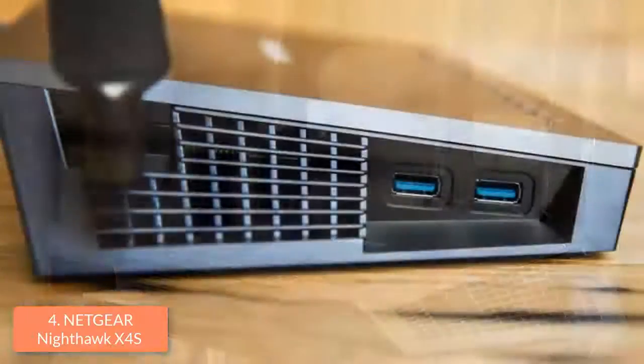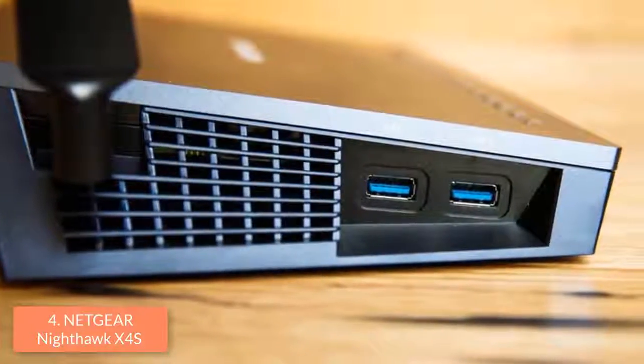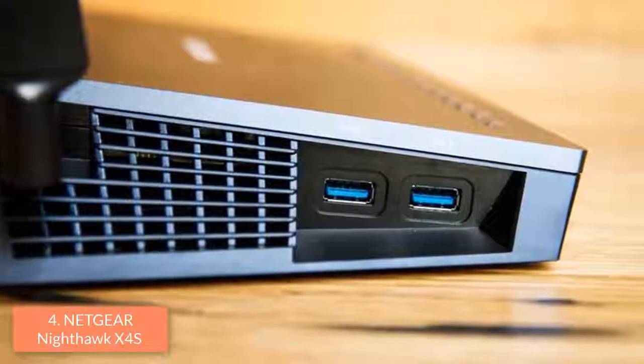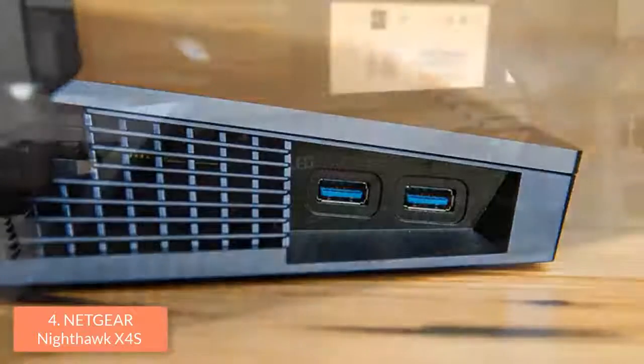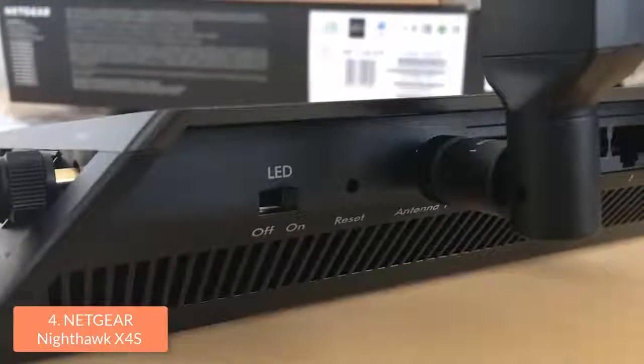At the rear, there are 4 Gigabit LAN ports, one WAN port, a button for disabling or enabling the LED indicators, one power and one reset button. The left side of the router houses two USB 3.0 ports while the right side holds an eSATA port for connecting to eSATA drives.